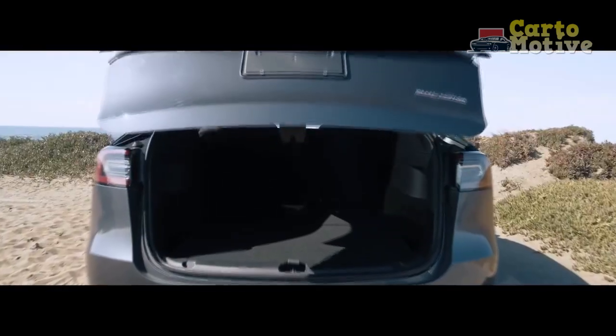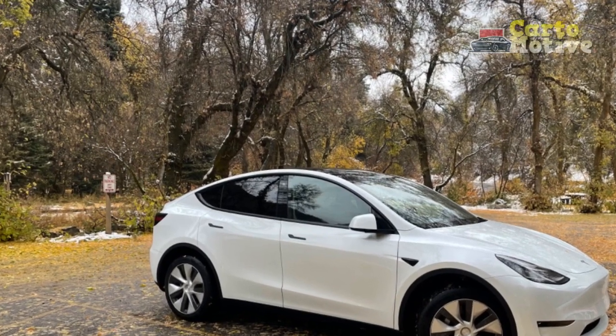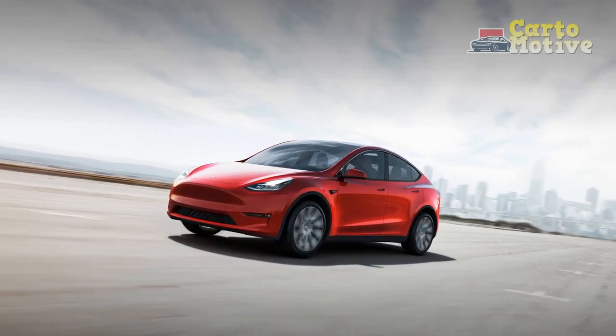And the Tesla Model Y can go as far as 330 miles on a charge, so it's still up among the best in this regard. But with fresher competition in the form of the Ford Mustang Mach-E and the Volkswagen ID.4, is rapid as all hell still enough?